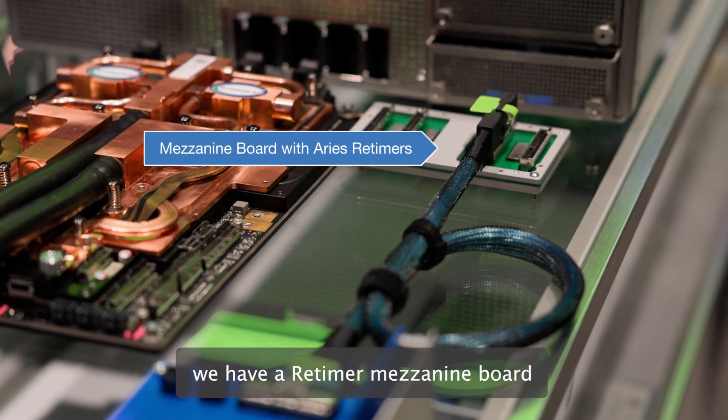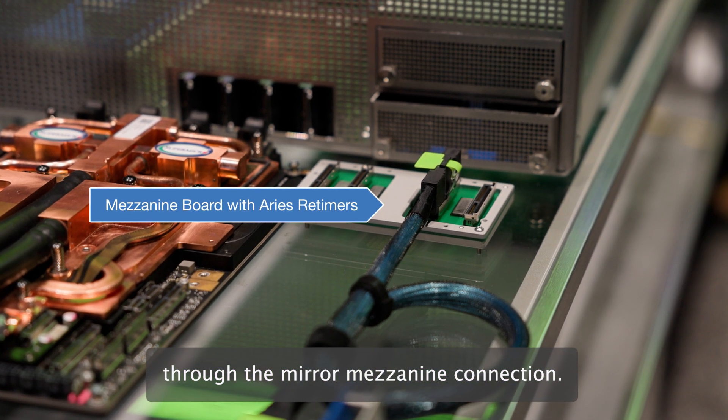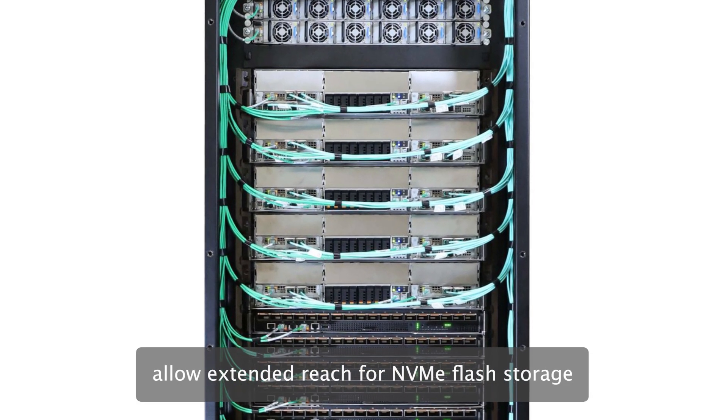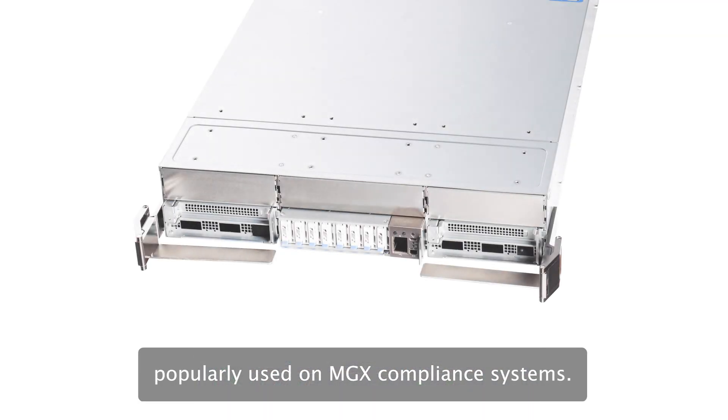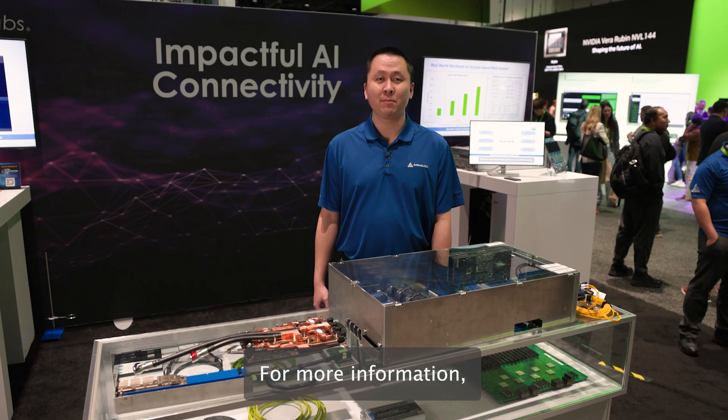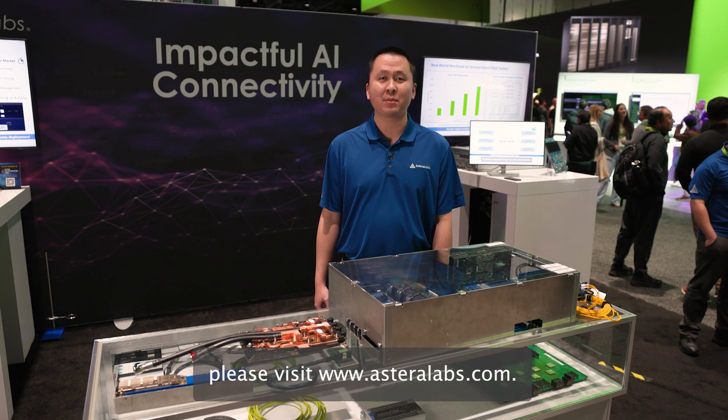To ensure robust and reliable connectivity between this I/O board and the GB200, we have a redundant mezzanine board through the mezzanine connection. Additionally, these MCIO ports allow extended reach for NVMe flat storage, popularly used on MGX-compliant systems. For more information, please visit astralab.com.